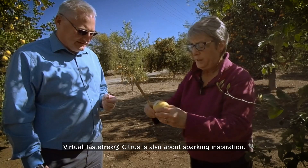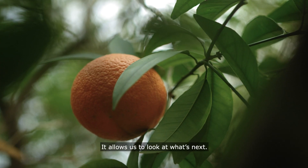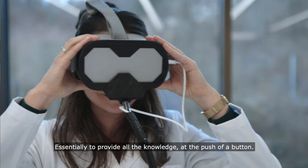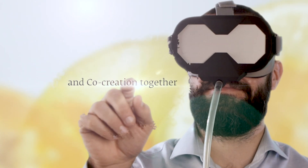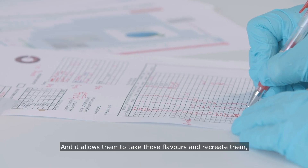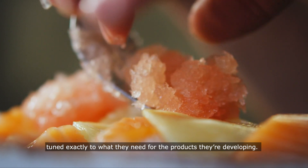Virtual Taste Track Citrus is also about sparking inspiration. It allows us to look at what's next — essentially to provide all the knowledge at the push of a button, available at your fingertips. And then it allows them to take those and recreate those flavors tuned exactly to what they need for the products they're developing.